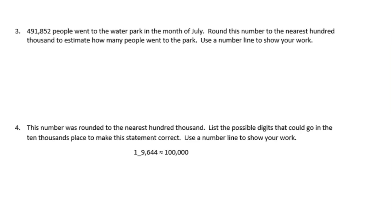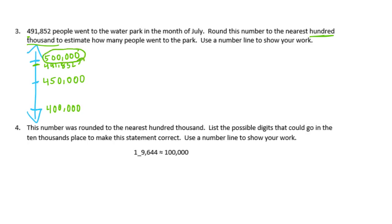Number 3: 491,852 people went to the water park in the month of July. Round this number to the nearest 100,000 to estimate how many people went to the park. Use a number line to show your work. The 100,000s place is the 4 right there, so we're going to have 400,000 and 500,000. In the middle would be 450,000. So 491,000 is going to be all the way up here, meaning it's closer to 500,000. So 491,852 is about 500,000.